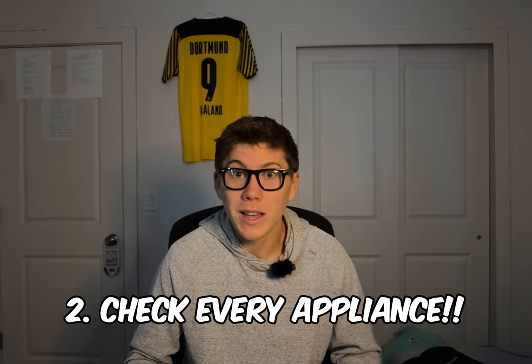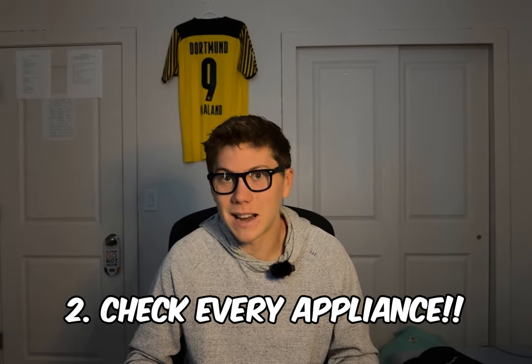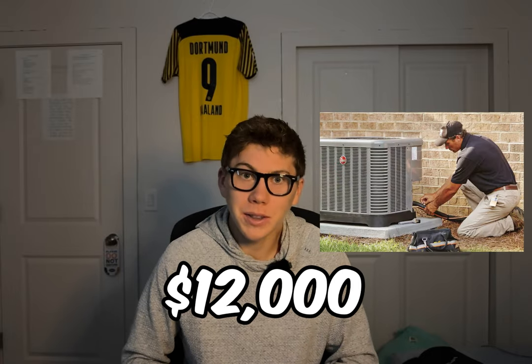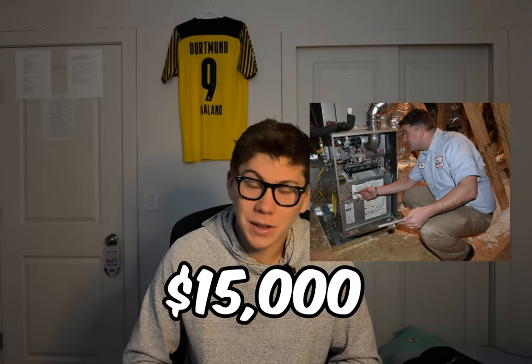The second thing that I didn't know is to check every part of the AC and HVAC system. When I did the inspection, they said everything's good. What I didn't know to ask is that the AC and HVAC unit were both 22 years old. I ended up spending $12,000 on the AC unit and $15,000 on the HVAC unit because I had to add zonal heating and a few other things that made it more expensive.